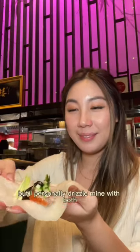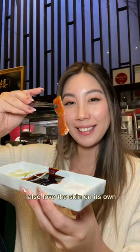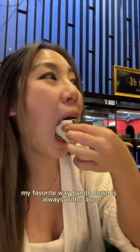Traditionally, you're supposed to put sauce first, but I personally drizzled mine with both. The restaurant recommended I dip my crispy skin in a bit of sugar and it was pretty good. I also love the skin on its own, and if you ask me, my favorite way, hands down, is always with a bun.